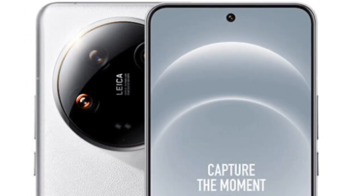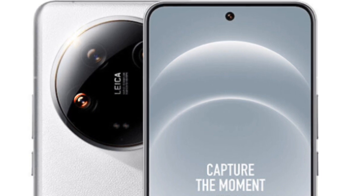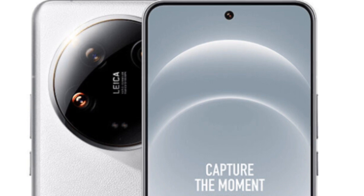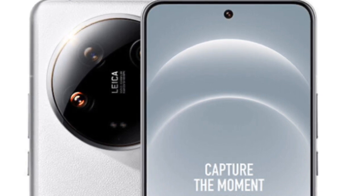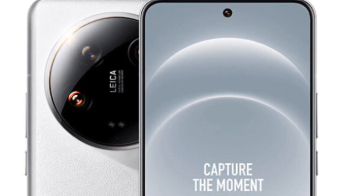Elegant design and premium materials: The phone features a classic 3-stage design with a lightweight ceramic back cover and fully enclosed metal frames for durability. Color options include sleek black or white variants and a stunning Dragon Crystal Blue ceramic version.